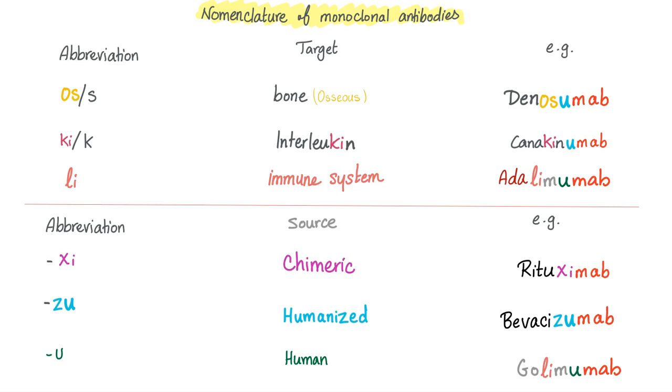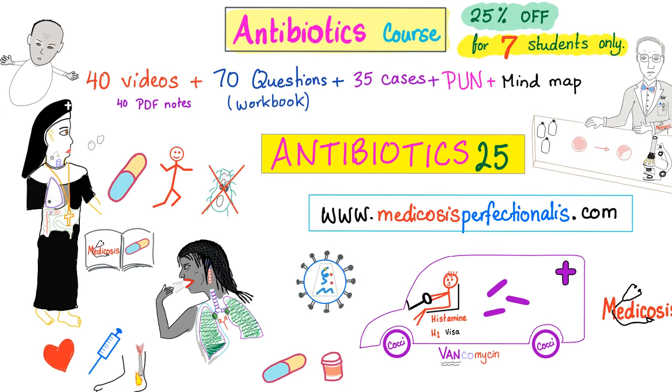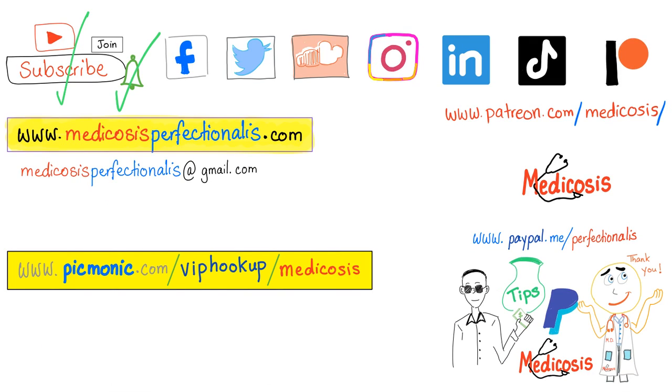Some words of wisdom from Naval: 'The means of learning are abundant — it's the desire to learn that is scarce.' You can still get a 25% discount on my antibiotics course — use the promo code Antibiotics25 at medicosisperfectionalis.com. Thank you for supporting my work, thank you for watching. Please subscribe, hit the bell, and click the join button. As always, be safe, stay happy, and study hard. This is Medicosis Perfectionalis, where medicine makes perfect sense.